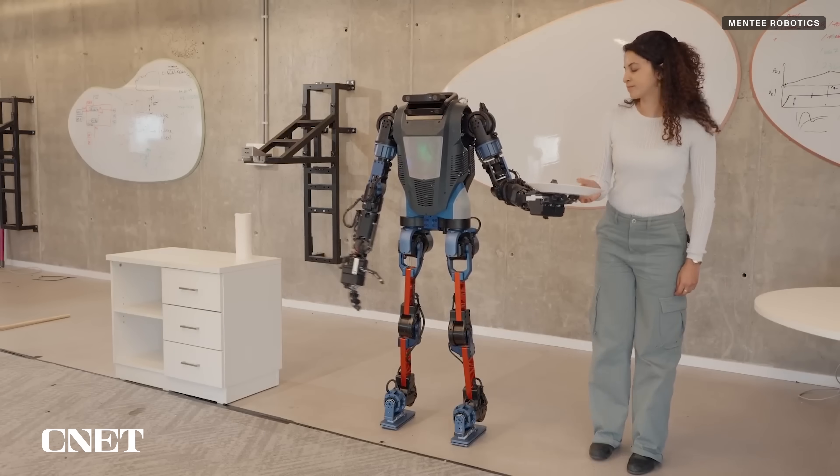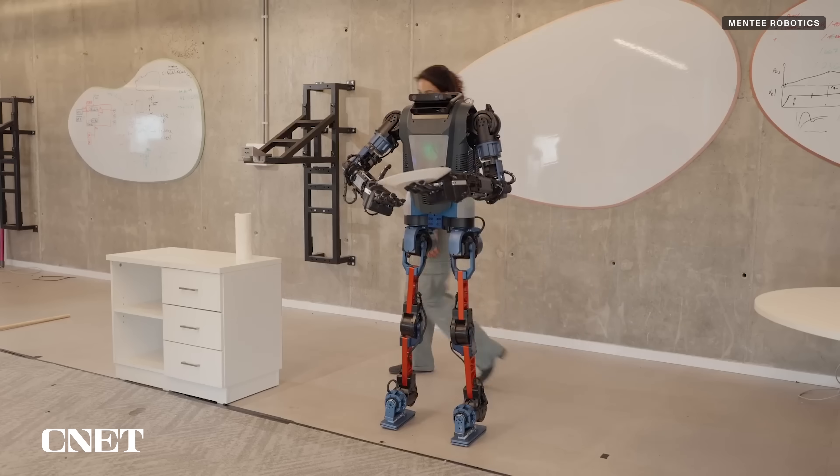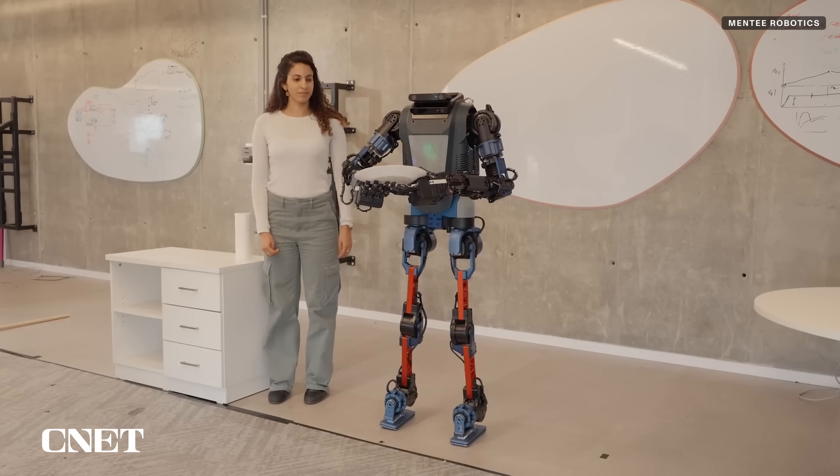Wash the dishes for me, robot? Judging by the dexterity in a few of these demo videos, manipulating delicate objects like plates is definitely on the cards.